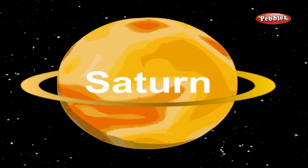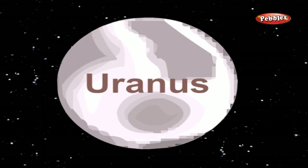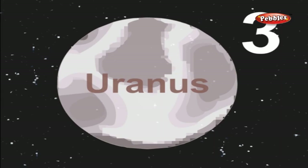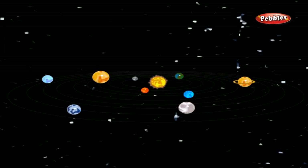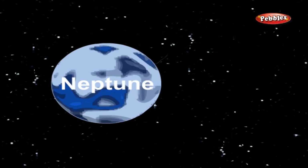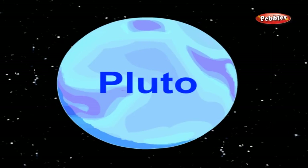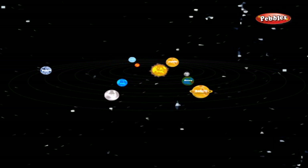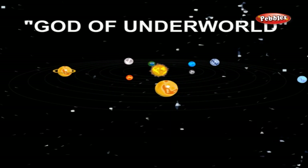Saturn is the sixth planet from the sun and the second largest. Uranus is the seventh planet from the sun and the third largest by diameter. Neptune is the eighth planet from the sun and the fourth largest by diameter. Neptune is smaller in diameter but larger in mass than Uranus. Pluto is the farthest planet from the sun and by far the smallest. Pluto is smaller than seven of the solar system's moons. Pluto is the god of the underworld.